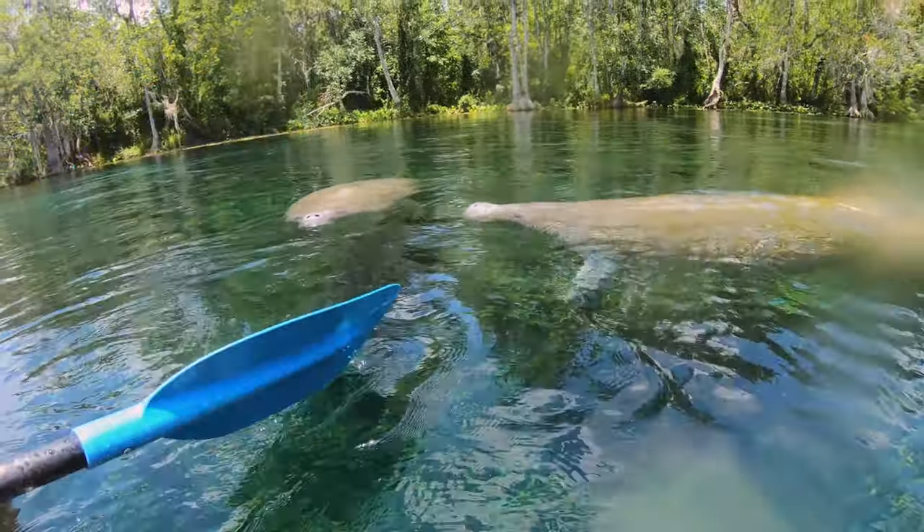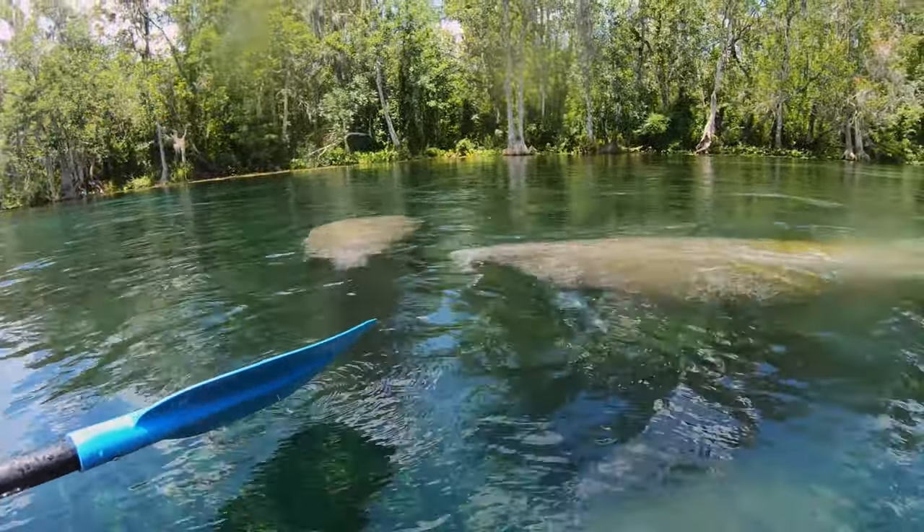What's up guys? Me and Jen got ourselves a kayak, and we are out on the Silver River and Silver Springs. We're gonna go down the Fort King Trail paddle trail, and we're gonna see some pretty interesting stuff. We're gonna see the reconstructed side of the old fort and a lot of wildlife including monkeys.